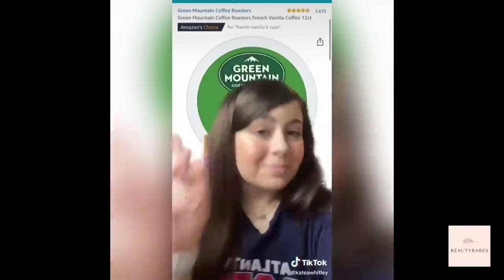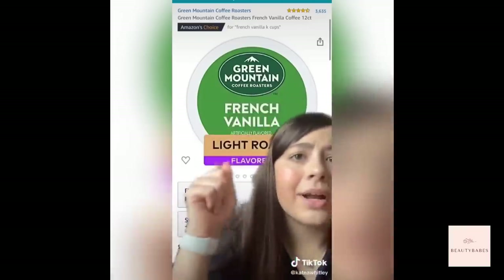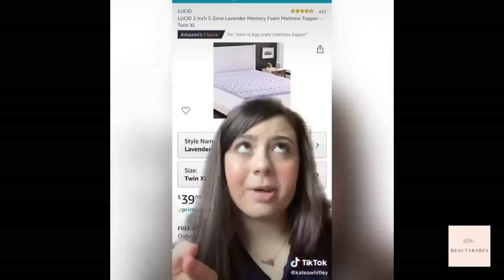When you buy your Keurig — because you're going to want a Keurig — don't buy coffee at the grocery store. Buy it in bulk on Amazon; this one's my favorite. I bought this purple mattress topper from Amazon and I'm obsessed with it. It's my favorite — buy it, it's so cheap.